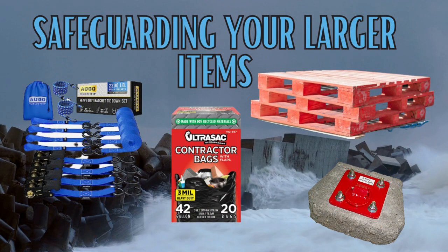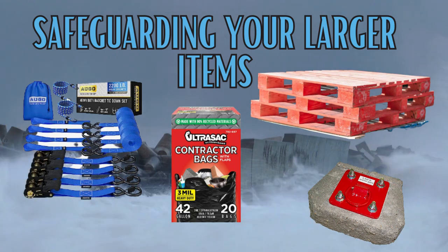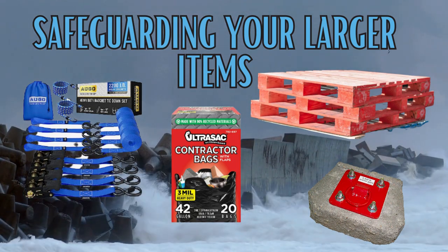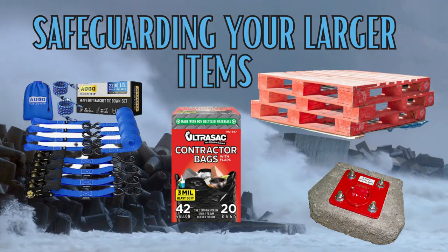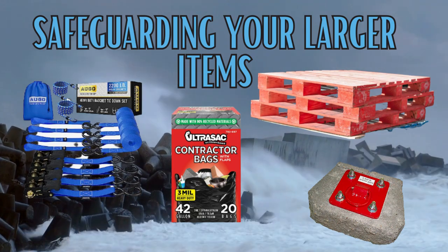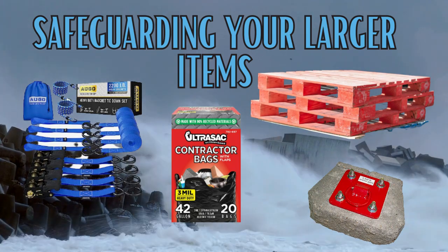Tip four: safeguarding the larger items. To begin, elevate these items off the floor — this can be effortlessly achieved by utilizing a few pallets. Your next step involves heavy-duty garbage bags; seal them tightly with duct tape. Prepare about six ratchet tie-downs to secure everything in place. If you possess skills with a drill, you might even contemplate using concrete anchors for added stability. Ensuring the protection of your more substantial possessions demands a comprehensive approach that can potentially make all the difference when the time comes.